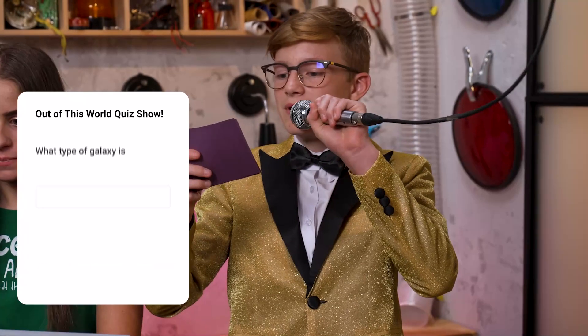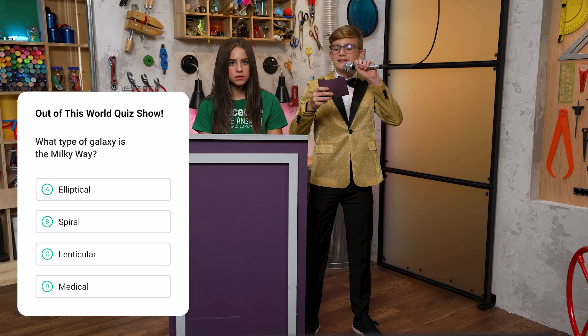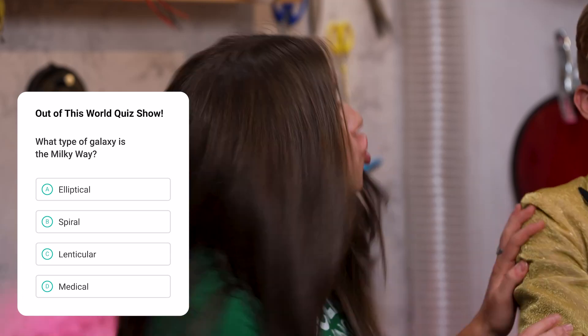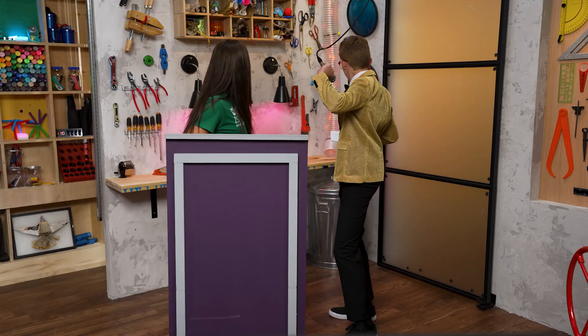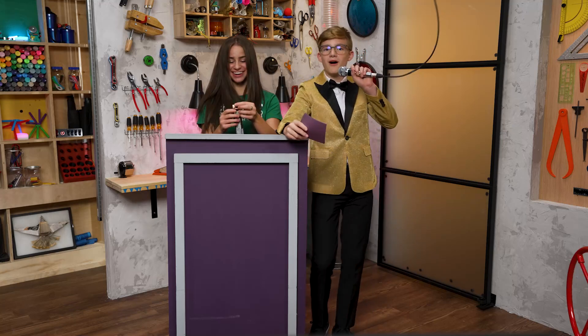Here's your first question. What type of galaxy is the Milky Way? A. Elliptical. B. Spiral. C. Lenticular. D. Medical. I know this one. It's — B. Spiral. Final answer? Final answer. Let's see if you're right. Yes! Spiral is correct. You get one Milky Way bar.